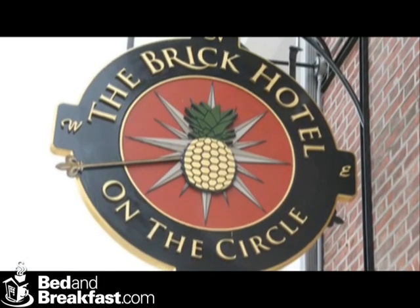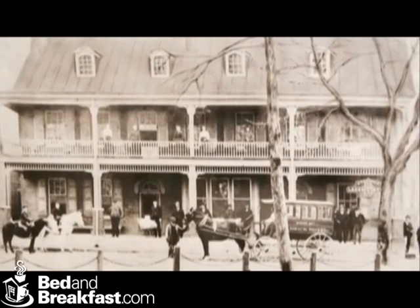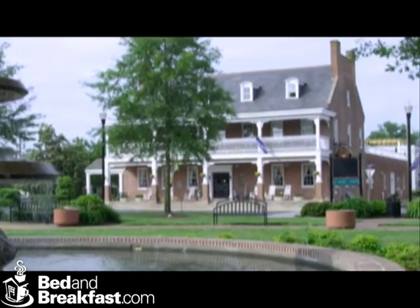Hi, we're Ed and Lynn Lester, owners and innkeepers of the Brick Hotel. About six years ago Lynn and I acquired the property and decided to bring the building back to its original use — a 14-room inn — and now the Brick Hotel stands as one of the centerpieces of our town.